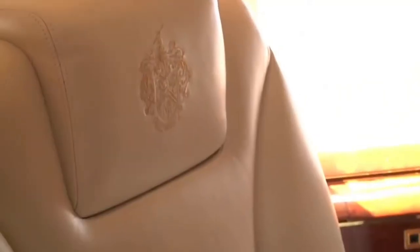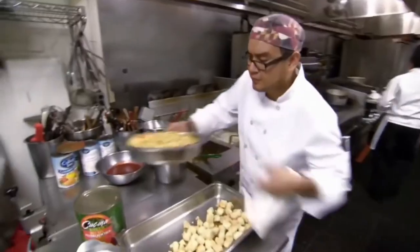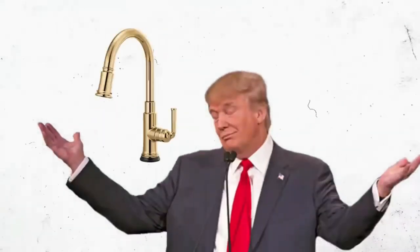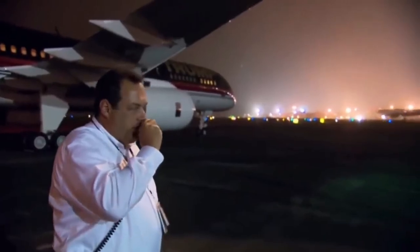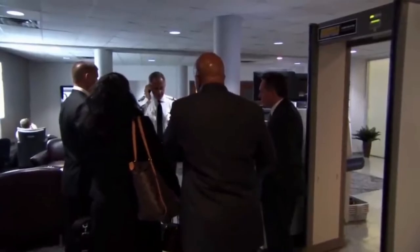The Trump logo is emblazoned on every surface, including the headrests of the opulent leather seats. The plane even has a small gourmet kitchen where food can be prepared and reheated, and the kitchen sink also has a gold faucet. When Trump used his 757 regularly, he employed an entire crew — pilots, flight attendants, and kitchen staff were all at his beck and call.